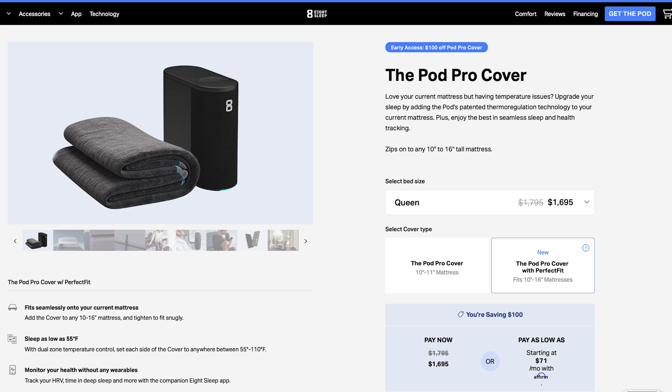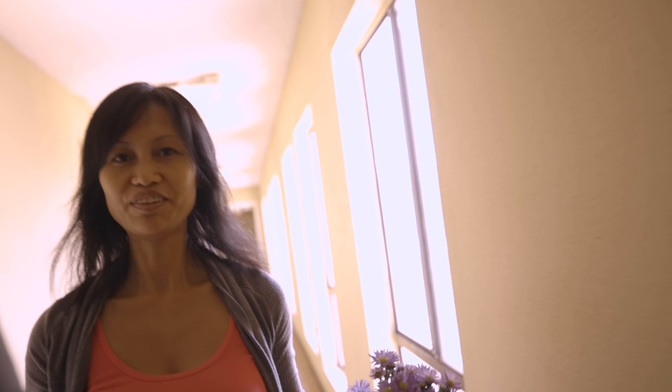So if you like the mattress you're on right now but you'd like the tech, you can just get the topper. And if you want more than my opinion, I ambushed my girlfriend to see what she thought. Honest opinion — would you keep this bed, the Eight Sleep bed, or would you want to go back to our old mattress? I want to keep the Eight Sleep bed. I really like the temperature control and I also really love how the bed wakes me up by vibration. It's kind of calming in a way — it's just better than hearing the phone alarm go off.